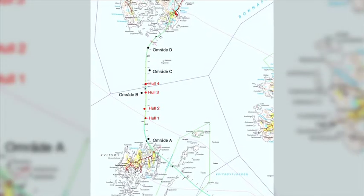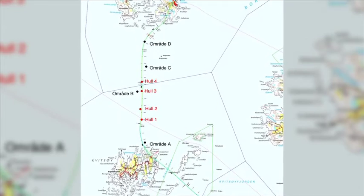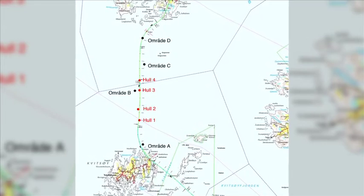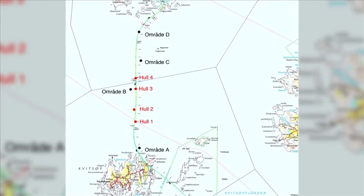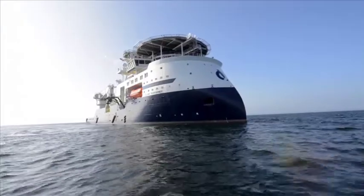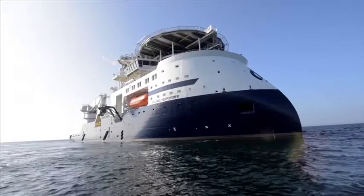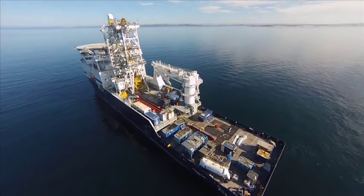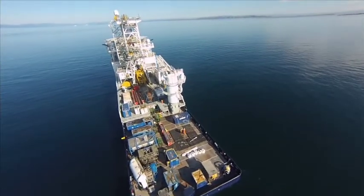Test bores to establish the nature of the rock were made from land, but this left uncertainty about the deepest part under Boknafjord, known to have complex geology. It was time for new thinking and it was decided to use drilling techniques from a ship, adapted from the offshore oil industry, to drill holes intersecting the planned line of the tunnels at selected locations.